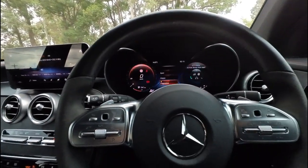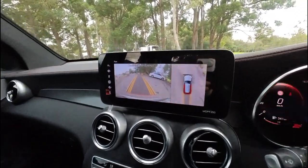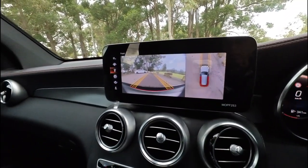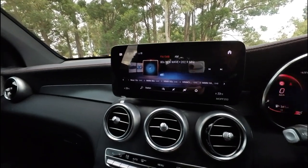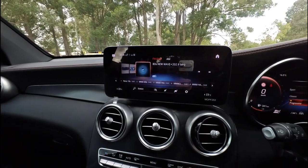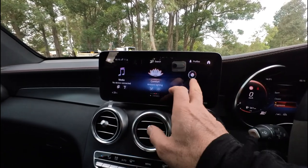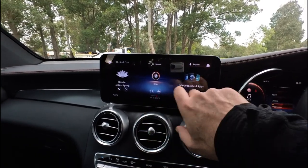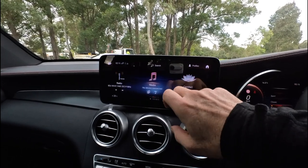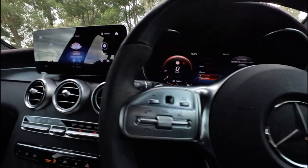Steering assist, lane change assist, lane departure assist. We'll pop it in reverse and you'll see all the different camera views — then put it back into drive. We're going to go for a drive soon, so that's exciting. You've got your menu for your climate control. Everything's touch screen. Mercedes me is there so you can talk to the car when you're not in it. Bluetooth music, radio, brightness — everything. It's a very, very well-featured car. They're completely silent to drive.